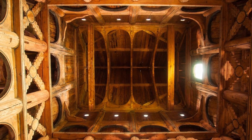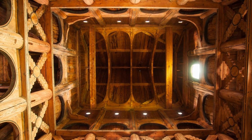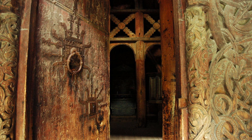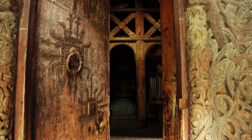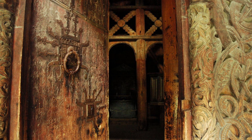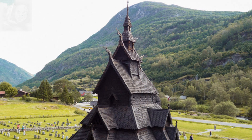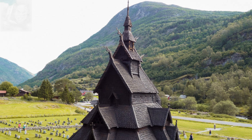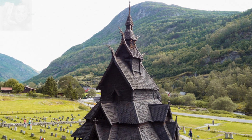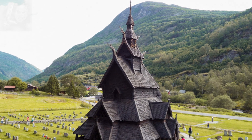Estructuralmente, el edificio ha sido descrito como un cubo dentro de un cubo, cada uno independiente del otro. El cubo interior está formado por columnas continuas que se elevan desde el nivel del suelo para sostener el techo. Borgund tiene techos colgantes escalonados, rematados en su intersección por una torre o campanario con techo que se extiende a ambos lados de la cresta.